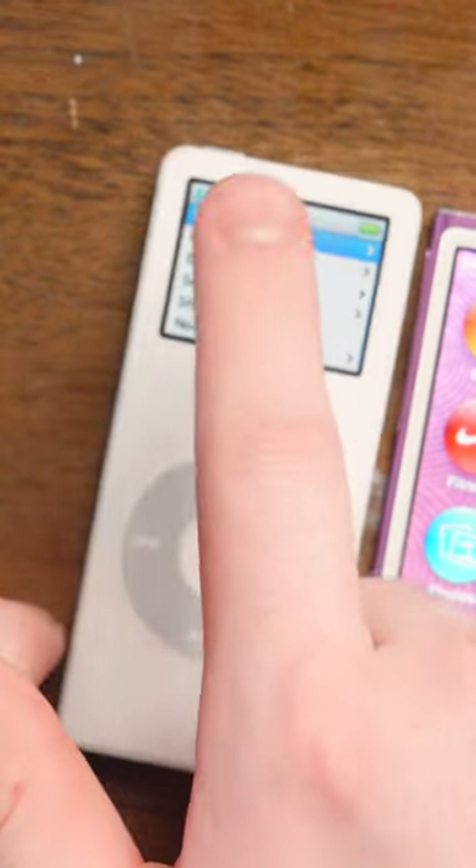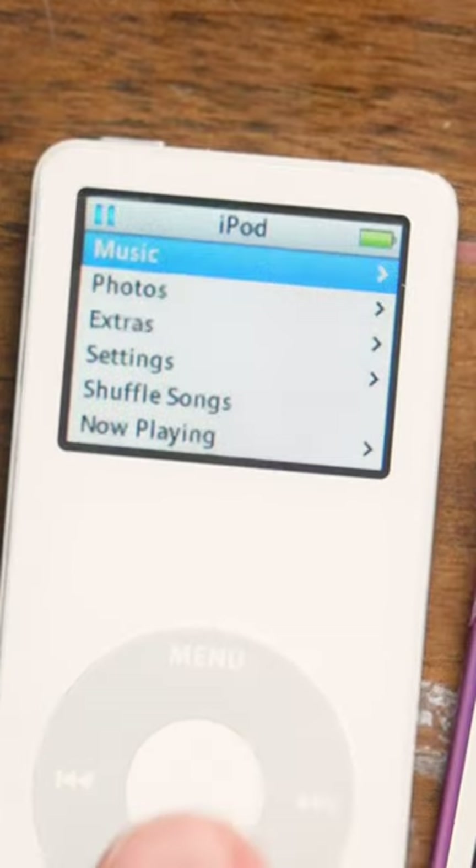This one does not have that because the touchscreen isn't a touchscreen — it's just a screen. We gotta use the click wheel.